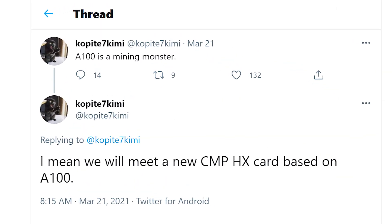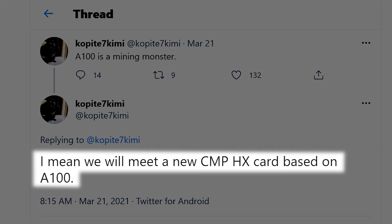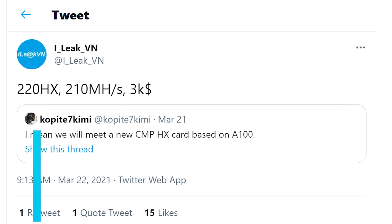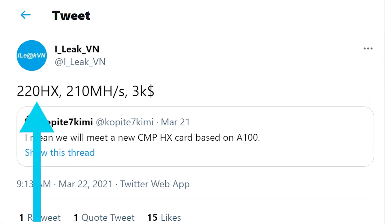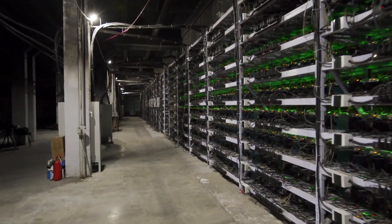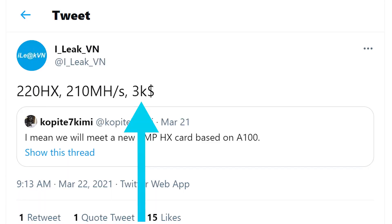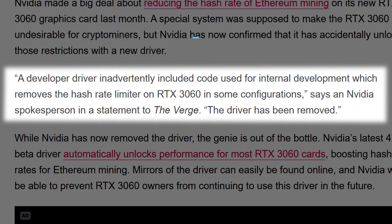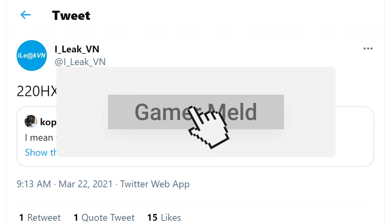Speaking of selling out fast, according to a new tweet from resident leaker Kopite7 Kimmy, it looks like NVIDIA is planning to release a new crypto-mining GPU based on their A100 Accelerator. According to another Twitter post, the card will be called the 220HX and gets a nearly unbelievable hash rate of 210 megahashes per second. Maybe that will help stave off miners from buying GeForce cards, given it comes in at a whopping $3,000, but who knows. We all know how terribly NVIDIA handled the 3060 Ethereum limiter, so I definitely do not have high hopes.